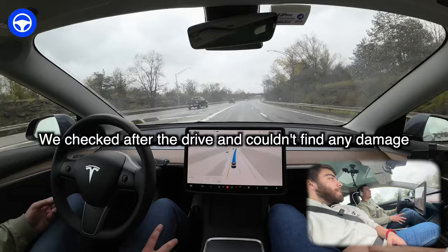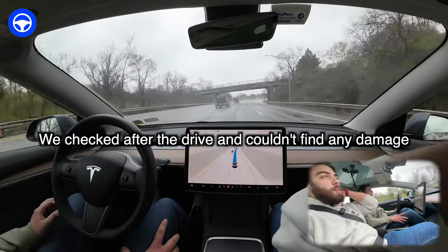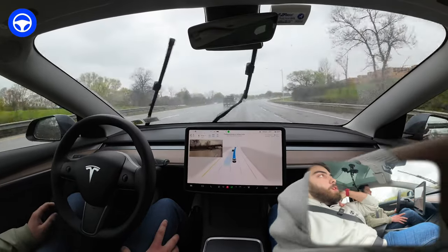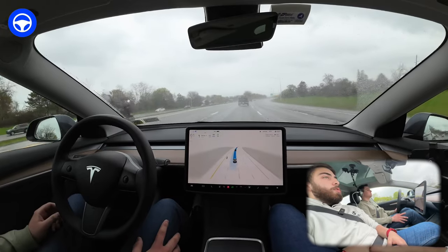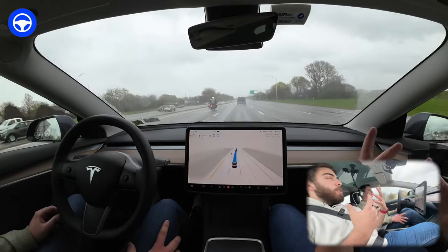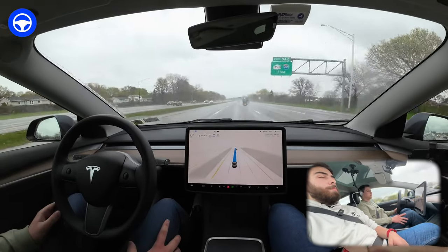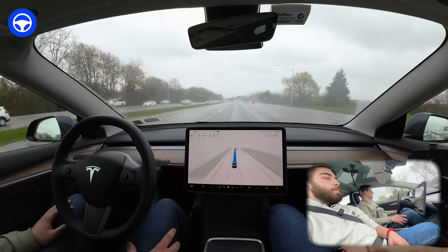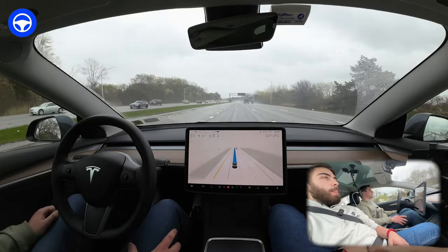Do you see any cracks in the windshield after that rock? One of the things you notice going from a normal car to a Tesla right away is the acoustics inside — even just talking, it just sounds so different because of all the glass and less dampening. That definitely made that rock very loud. I hope it was the glass because if it was the paint, that's going to be a pain.